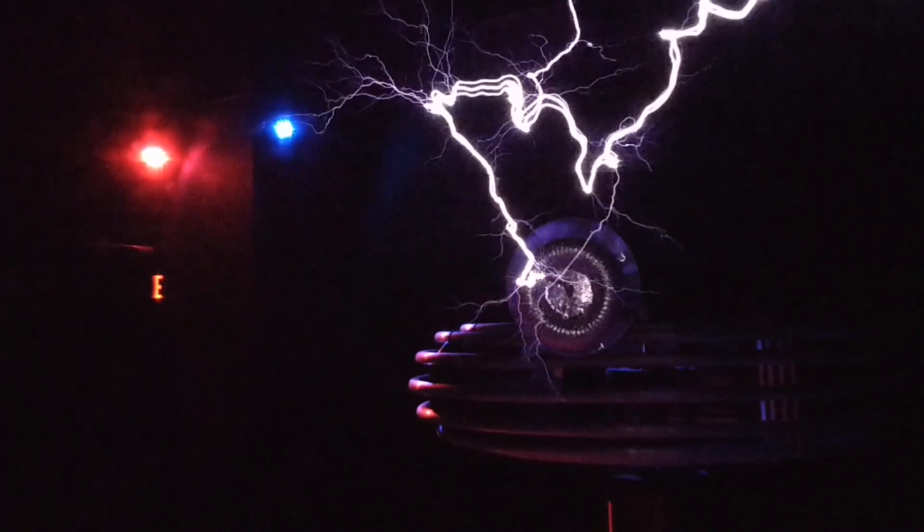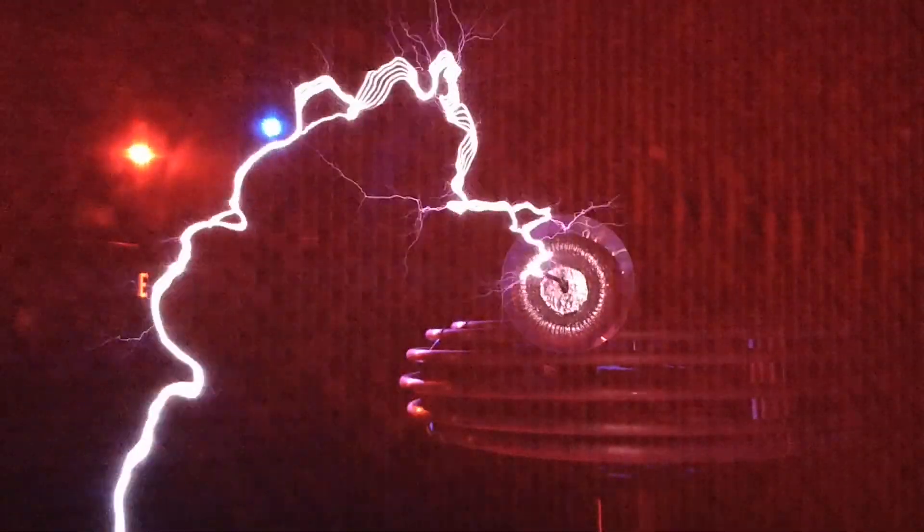The music is being played by the lightning vibrating the air. It is not being played in the background. I can even hold up my hand to the lightning, but the cage protects me.